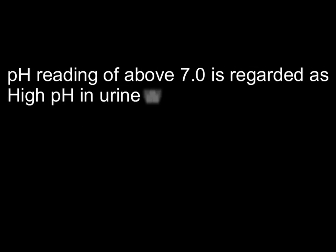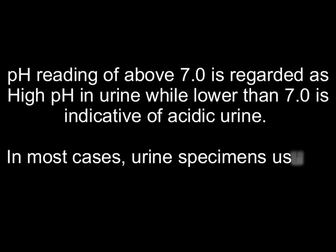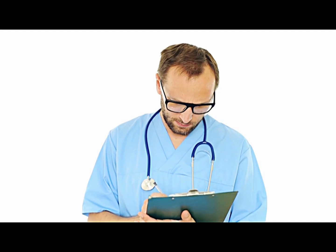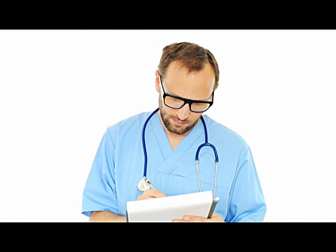A pH reading above 7.0 is regarded as high pH in urine, while lower than 7.0 is indicative of acidic urine. In most cases, urine specimens usually test at around 6.0. Depending on the urine pH test results, doctors may opt for additional tests to determine the cause of high pH in urine and then offer relevant medical treatment.